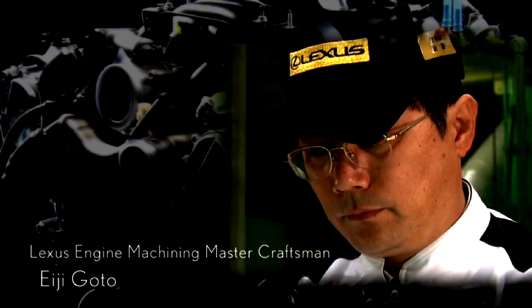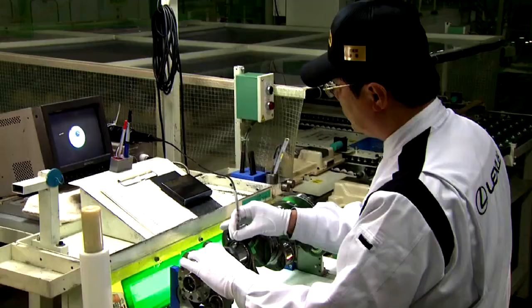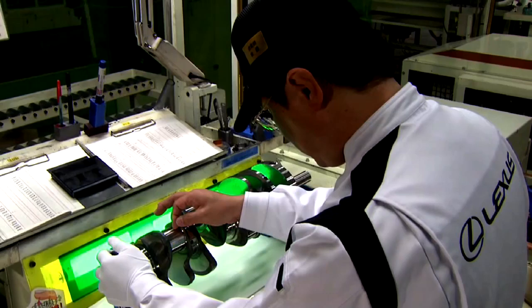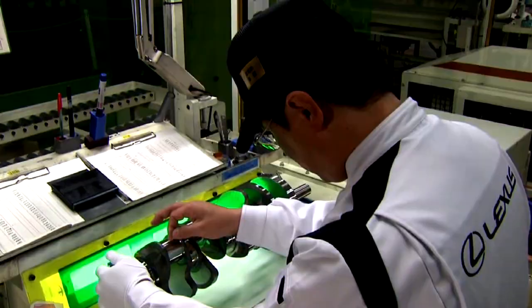Our engine machining department processes the cylinder block, cylinder head, and crankshafts received from the engine casting department. These components comprise the heart of the engine, and they are something our customers cannot see. To check product quality, we sometimes use the palms of our hands and almost always our fingertips.